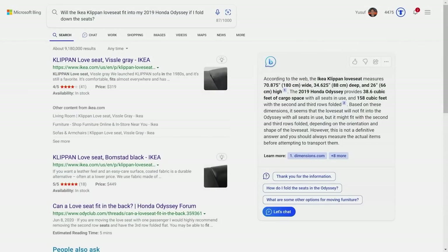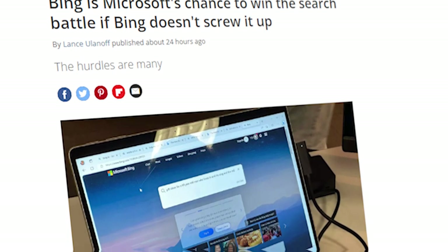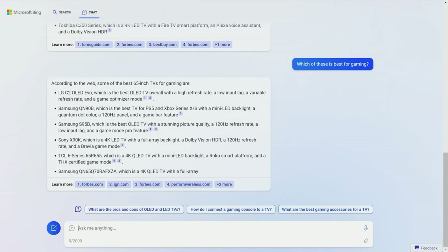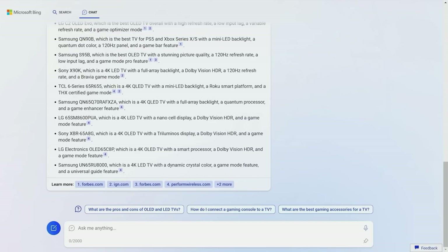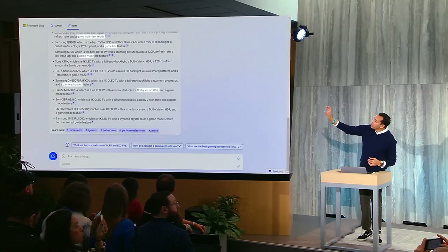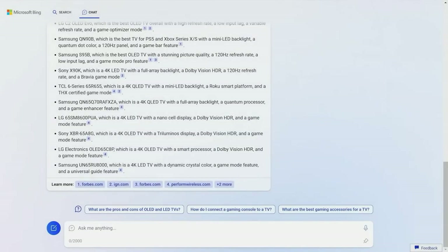Over the years, Bing has been behind Google, and this domination by Google has seen its global market shares remain low. Being integrated with GPT-4 may be the big break they need, and this could enable them to close the gap with Google. The new Bing now features the option to start a chat on its sidebar, which gives you a ChatGPT-like conversational experience. Notably, while OpenAI's ChatGPT bot was trained on data that only covers up to 2021, this new version of Bing is up to date.